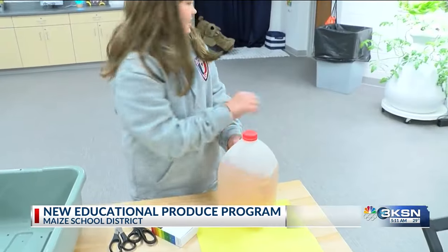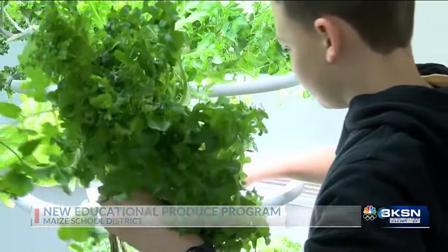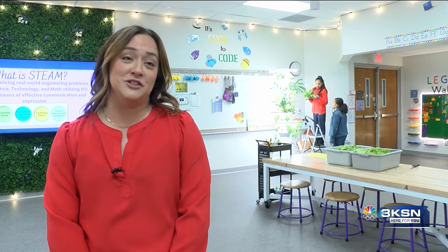The students are trying and learning about crops unfamiliar to them, setting them up for the future. It gives them exposure to some culinary aspects and agricultural aspects that they maybe wouldn't have considered as a career. And so as they get older in our high schools, they have their career and technical education path that they could now have some exposure and be interested in.